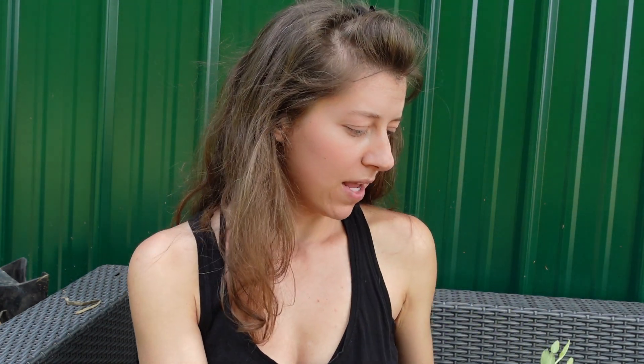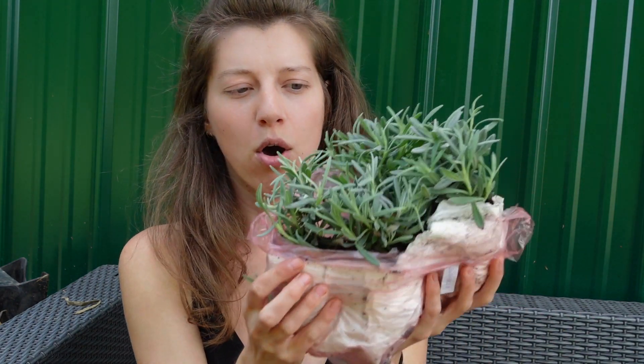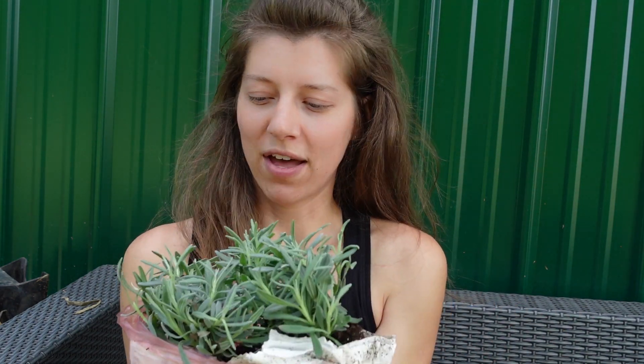These ones are actually the Rainbow Sherbert variety. I got three of those in a group, and then the last one I got is the lavender. Every year we try to grow lavender and it doesn't always make it, so I'm very confident this time — we have four plants and they look really good. I'm very happy with them.